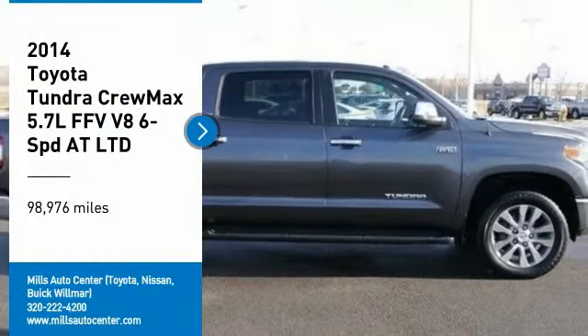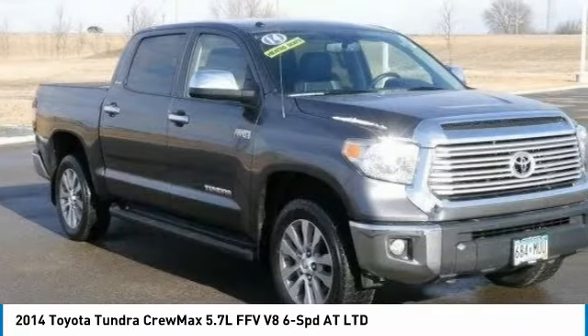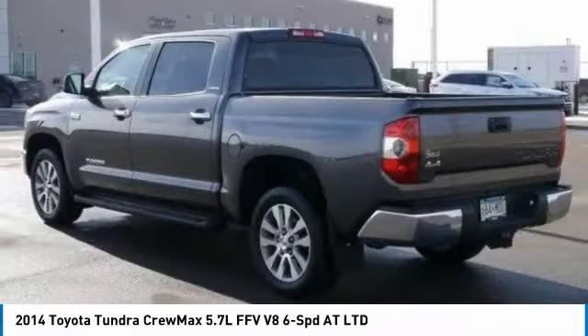We are pleased to show you the 2014 Tundra. Tundra has a number of unique features useful for those using it as a work truck, including extra large door handles, a deck rail system, and an integrated tow hitch.